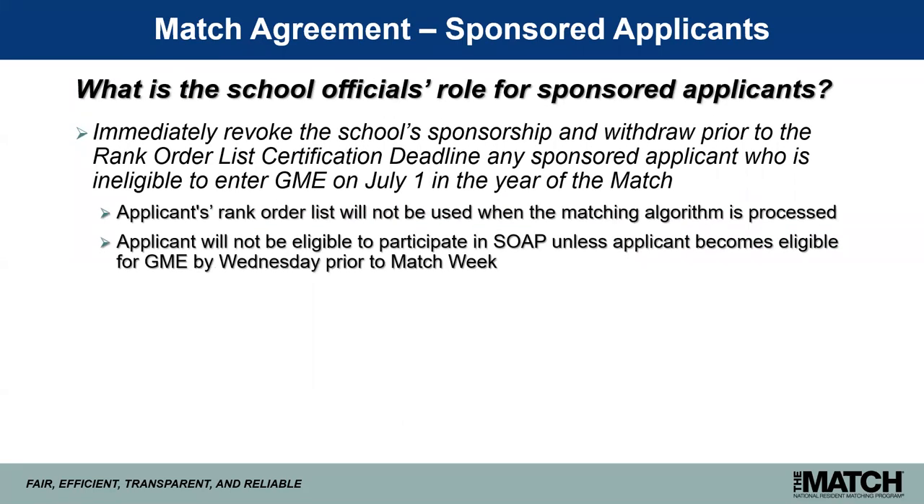School officials are expected to immediately revoke the school's sponsorship and withdraw, prior to the rank order list certification deadline, any sponsored applicant who is ineligible to enter GME on July 1. This means the applicant's rank order list would not be used when we process the matching algorithm, and the applicant would not be eligible to participate in SOAP during match week unless the applicant becomes eligible for GME by Wednesday prior to match week.